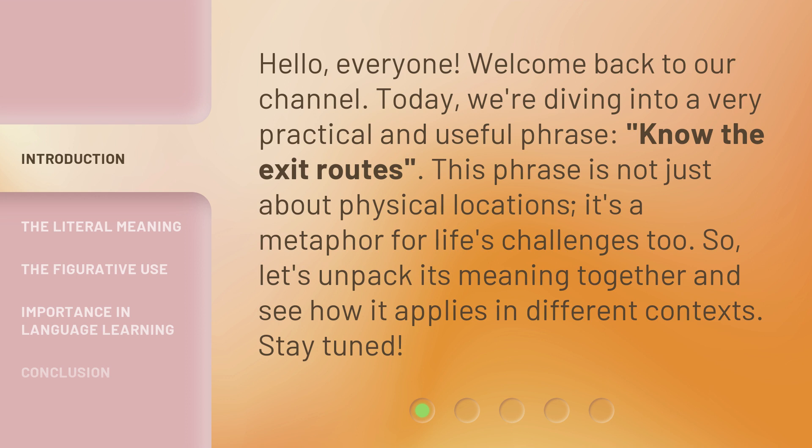This phrase is not just about physical locations — it's a metaphor for life's challenges too. Let's unpack its meaning together and see how it applies in different contexts. Stay tuned.